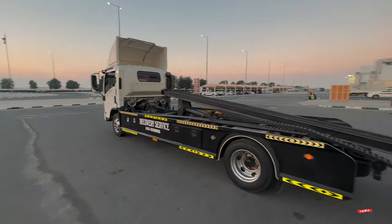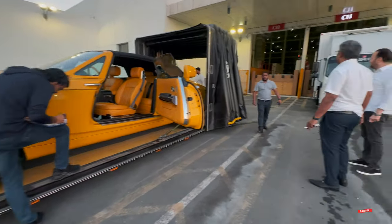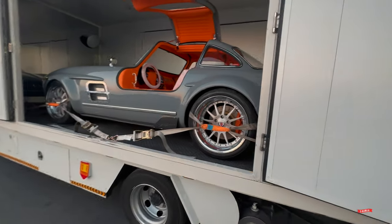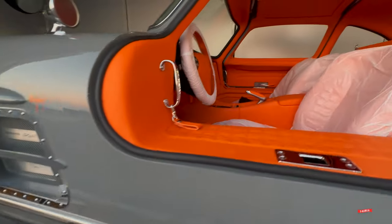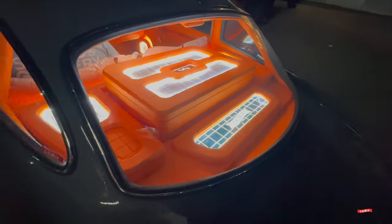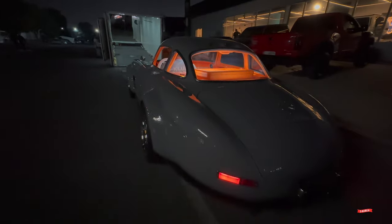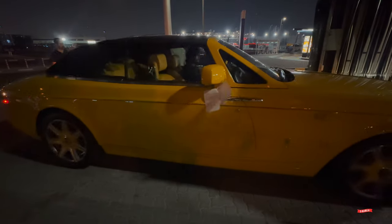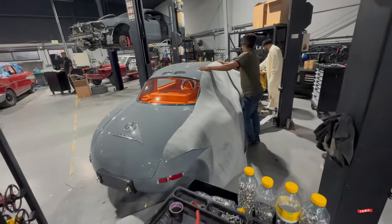We also did a deal where we bought a Rolls Royce from the actual Bijan company in Beverly Hills. Our client's name is Bijan too, so he bought the car. We picked it up, had a little fun in it, then shipped it over. We didn't really do much to that car other than get it cleaned up and get it here safely. It's a pretty cool car — one of one, with a lot of custom factory interior work.